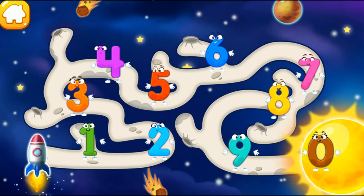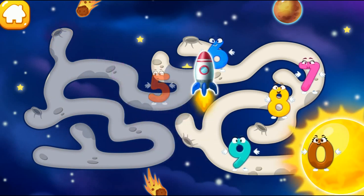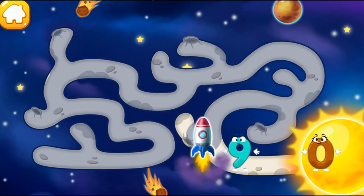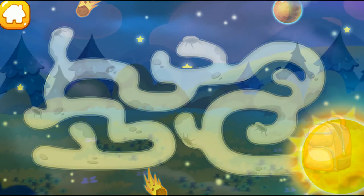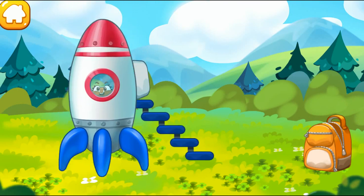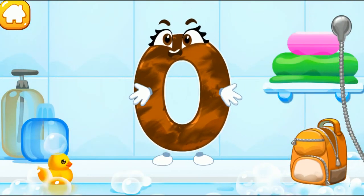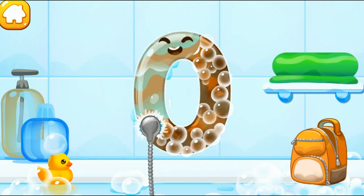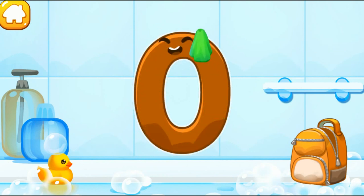The number 0 flew right up to the sun. Help the rocket get to the number 0. Good! Hooray! The number 0 safely returned to Earth. The number got dirty! Wash the number 0 — apply soap on the number first. Wash away the soap with water. Wipe the figure with a towel. Beautiful!